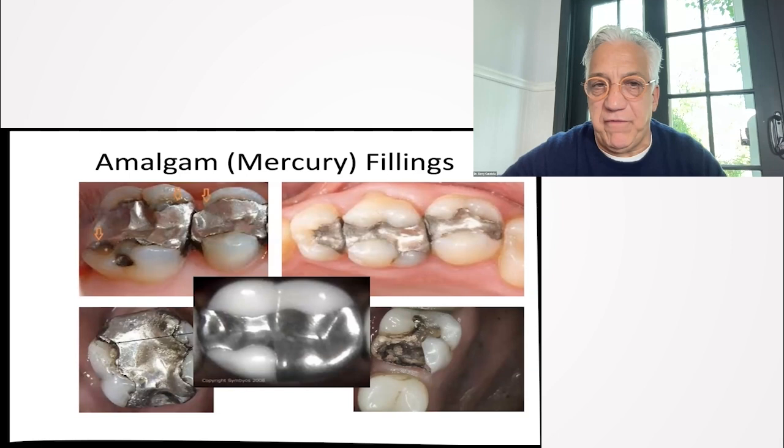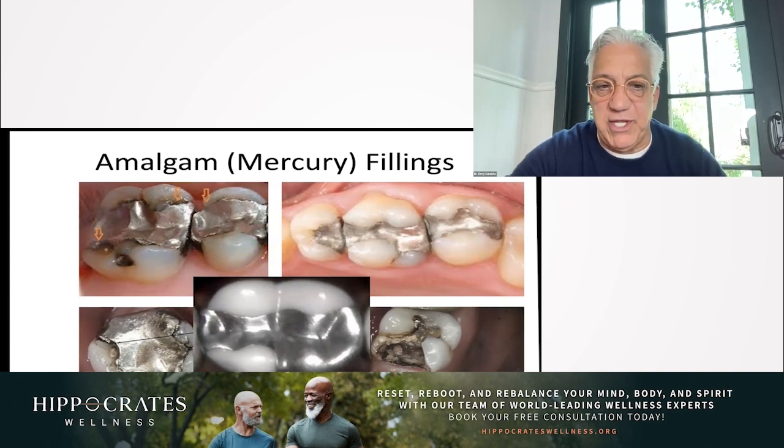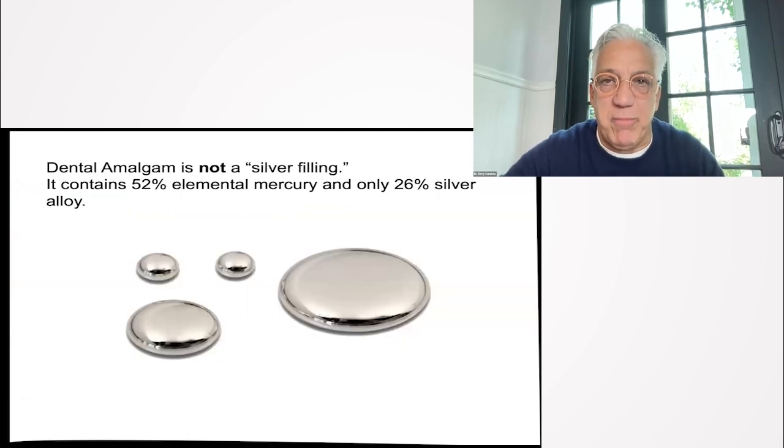Seeing amalgams like this one on the lower left with all of these holes, the percolation of the metal had to release mercury into the body. That was demonstrated when I was on the Dr. Oz show in 2011. We demonstrated with a mercury vapor analyzer just from toothbrushing how mercury comes out. But the greatest amount of mercury comes out when they're removed.